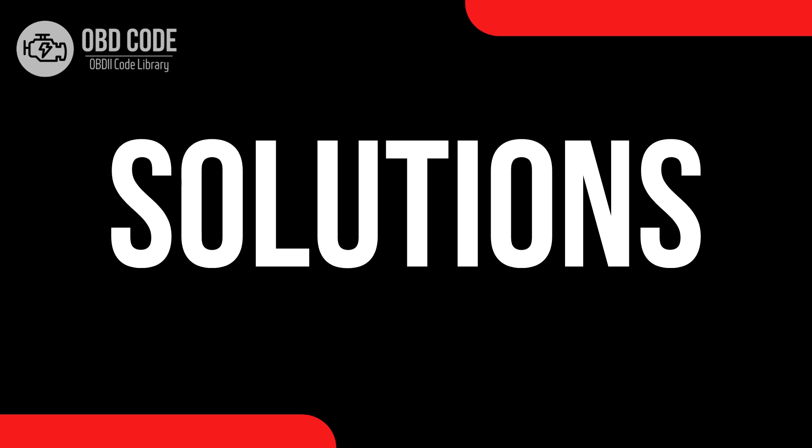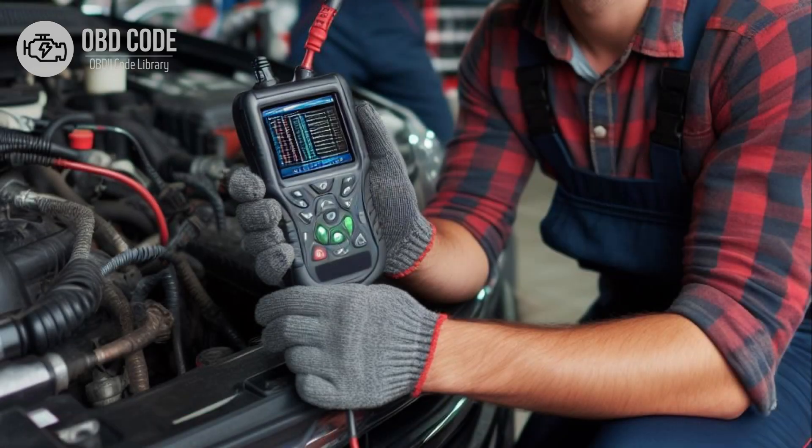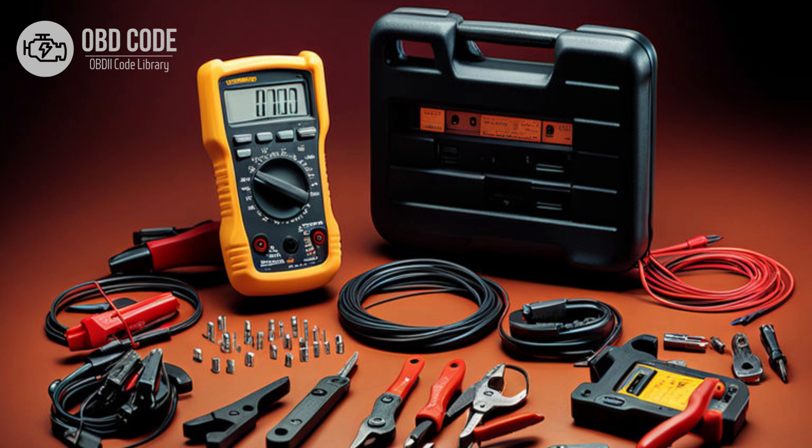Code solutions P0671. 1. Use a diagnostic scanner to retrieve freeze frame data and all associated trouble codes. This information can help pinpoint the root cause of the issue. 2. Inspect the glow plug in cylinder 1 for any signs of damage or wear. Test the glow plug using a digital multimeter to ensure it is within the specified resistance range.